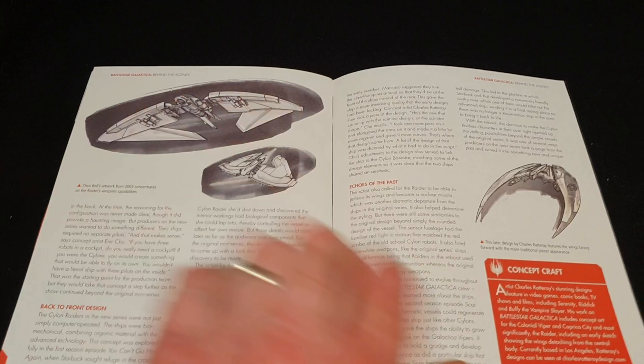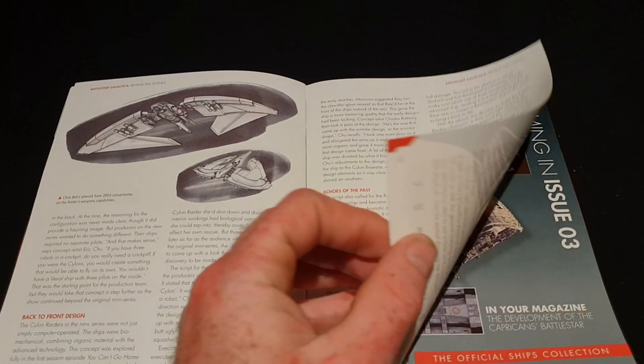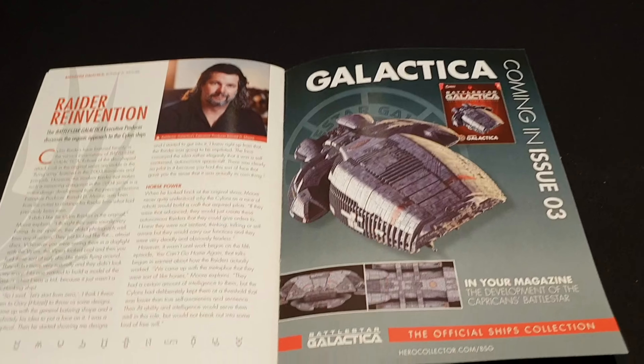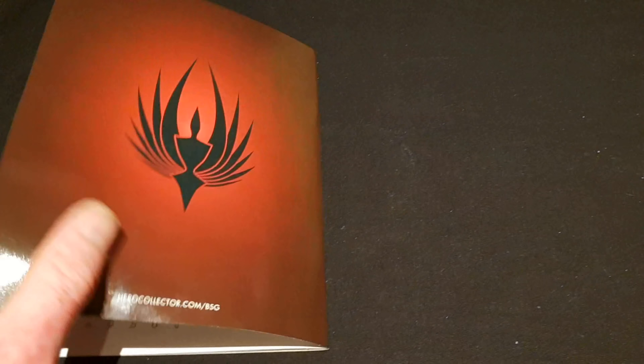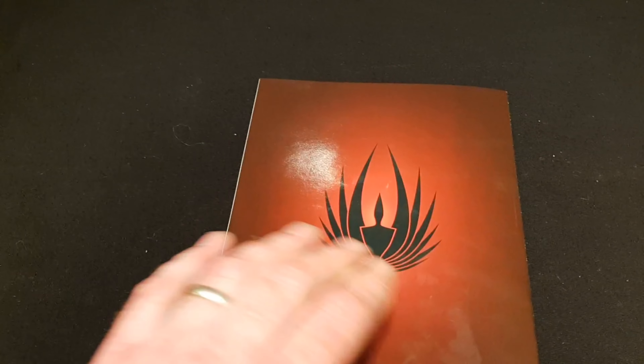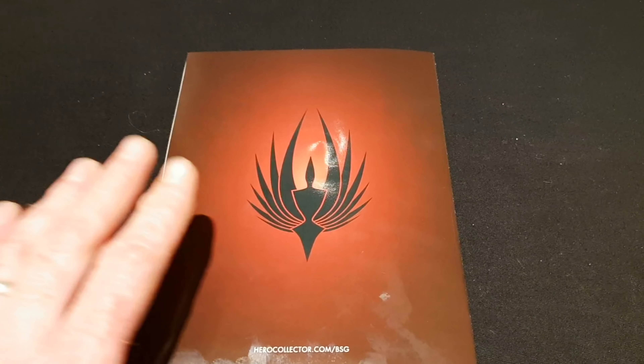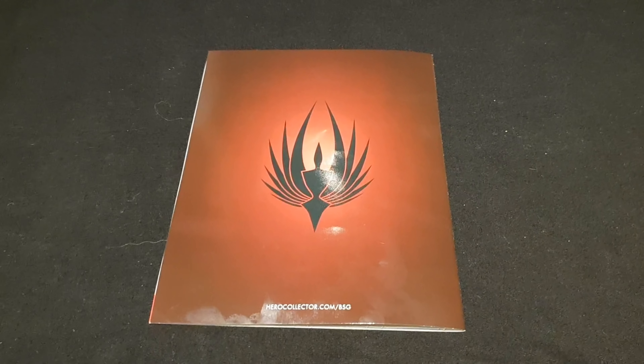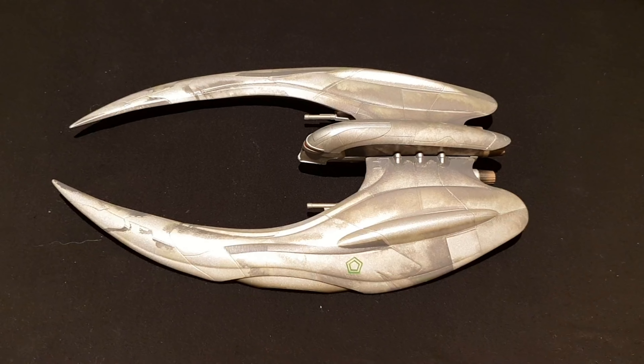It's nice to see the thought put into a modern series with some of the original looks. I know the Cylon Raider looks completely different from the one in the TV show, but we did actually get to see the old Cylon Raiders throughout the show. It's wonderful that Eagle Moss is giving us both the modern Raider and the old-school Raider. But without going on too much, let's have a look at the ship.